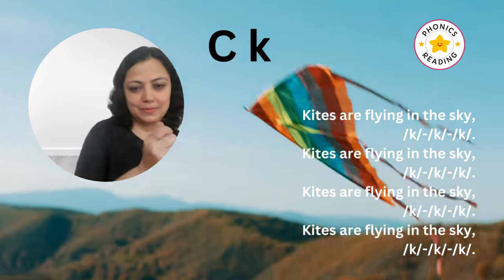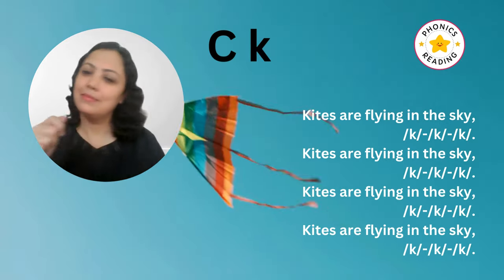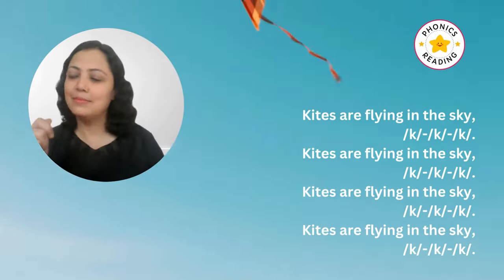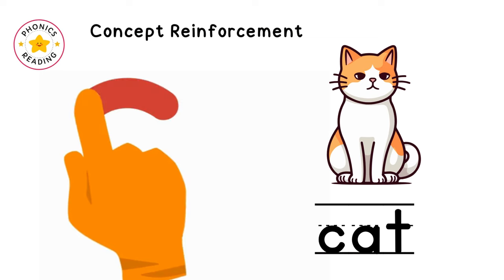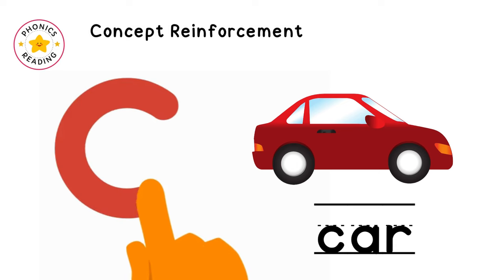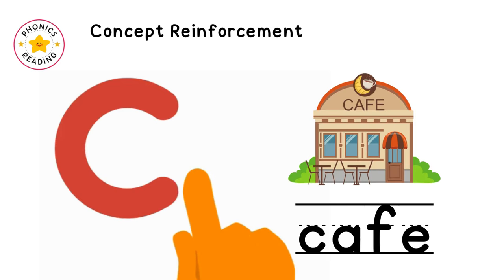Let's fly kites! Kites are flying in the sky. Kites are flying in the sky. Kite is flying in the sky.